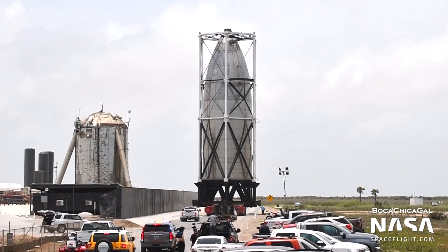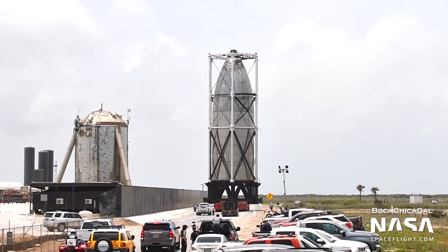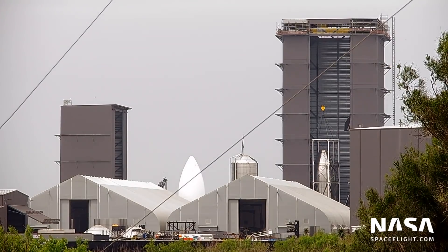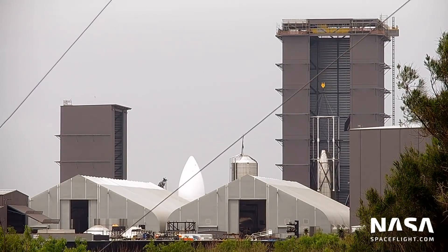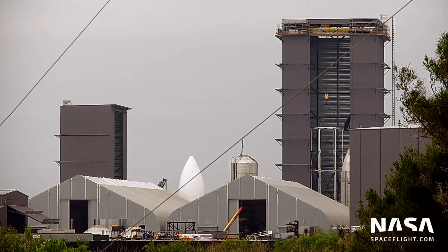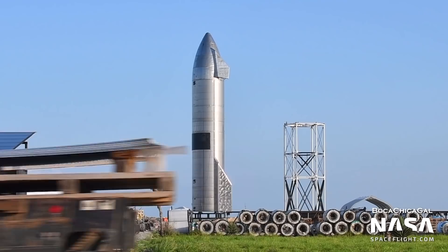The nosecone test article, essentially the top half of Starship SN12, was moved back to the production site after completing testing. The test cell was removed from the nosecone on May 12th inside the high bay, and the nosecone was scrapped over the next few weeks. The test cell itself has been moved to the back of the production site for storage, near where SN15 is displayed.